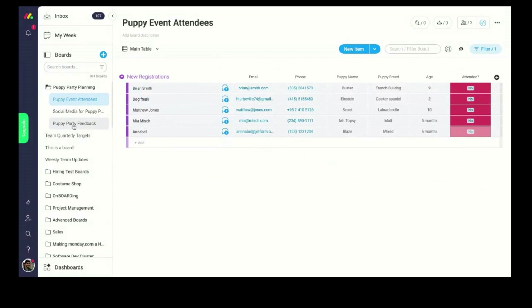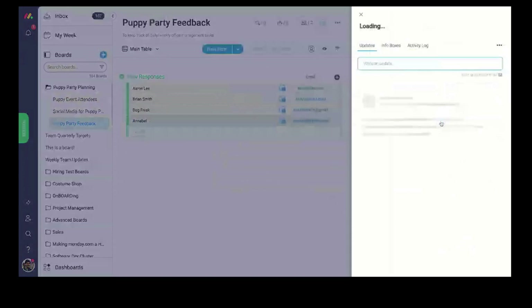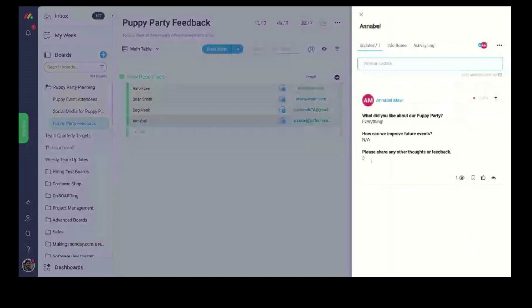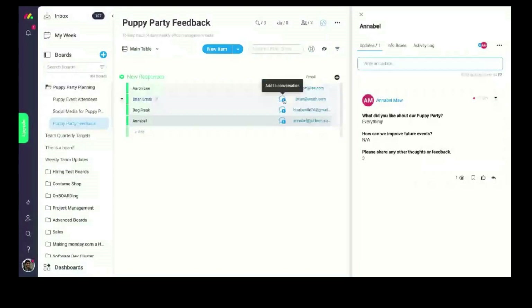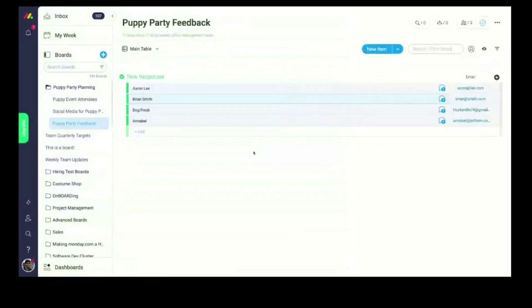We also filled out a feedback form and that's showing up on this other board. Each form connects to its own board or workflow. Here's Annabelle's feedback — clicking the speech bubble icon shows she liked everything about the puppy party and had no improvements to suggest. Brian said it was really fun and his puppy liked meeting all the different dogs, and his suggestion was simply to make future puppy parties longer.